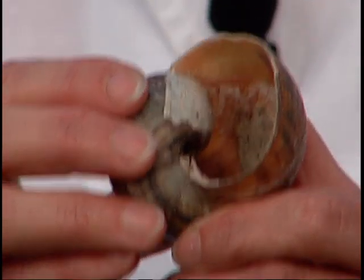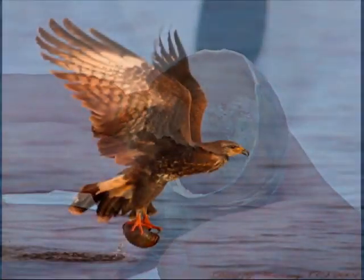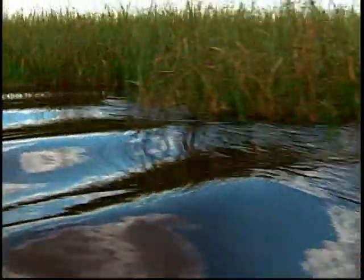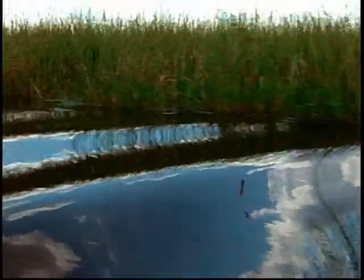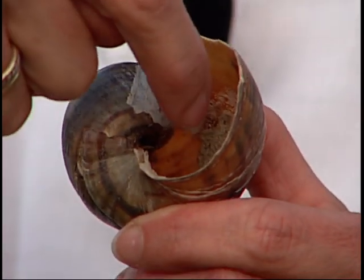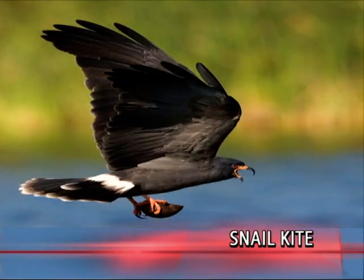Apple snails are the sole source of food for the Everglades snail kite. The apple snails lay their eggs on grasses at just the right level so that the water comes up to the eggs right as they're about to hatch, so the little snails can swim away. The snail kite's beak is shaped at just the right angle so that it can go inside the shell and pluck out the snail.